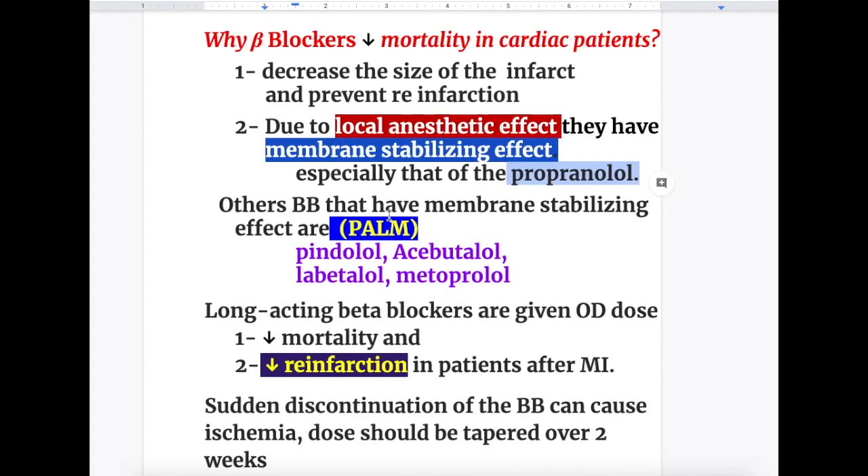Other beta blockers that have membrane stabilizing effects are remembered by the mnemonic PALM: P for Pindolol, A for Acebutalol, L for Labetalol, and M for Metoprolol. These are the beta blockers that have membrane stabilizing effect.